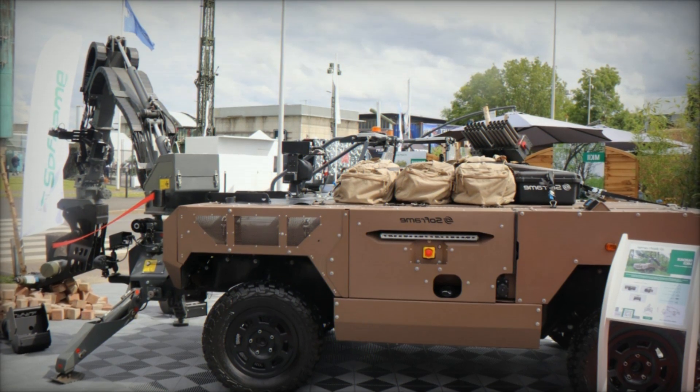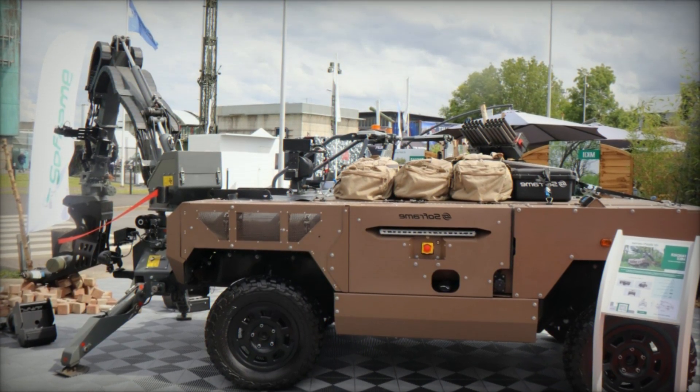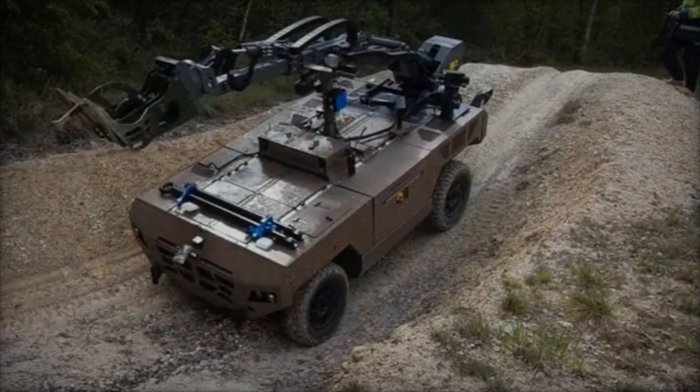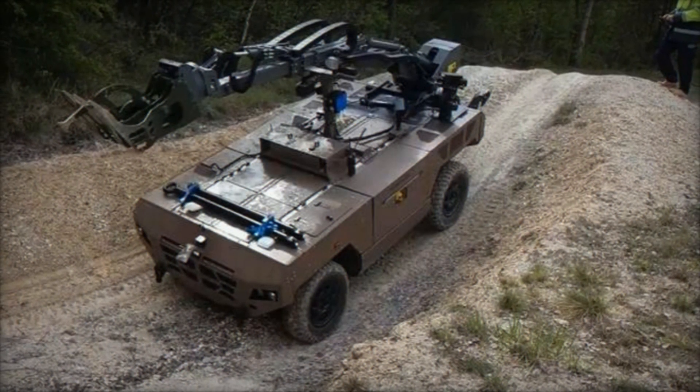The vehicle's compact dimensions — 4,300 mm in length, 2,600 mm in width, and 1,800 mm in height — provide a powerful yet manageable platform for a wide range of missions.